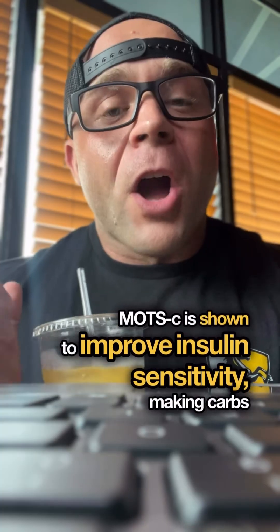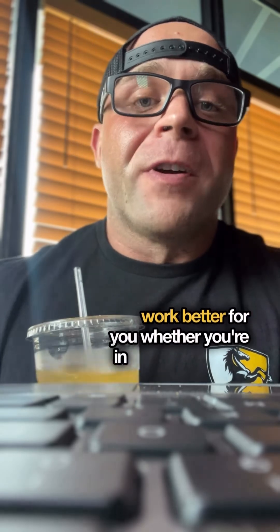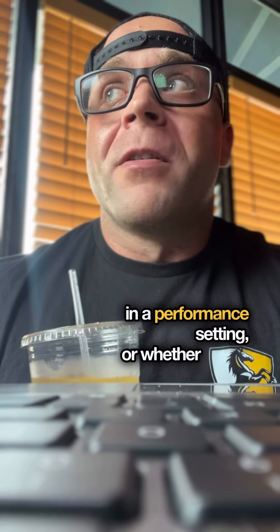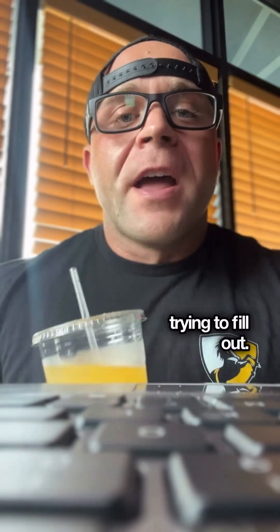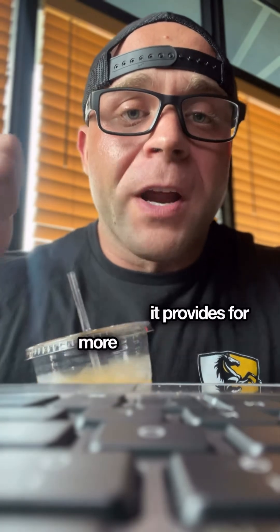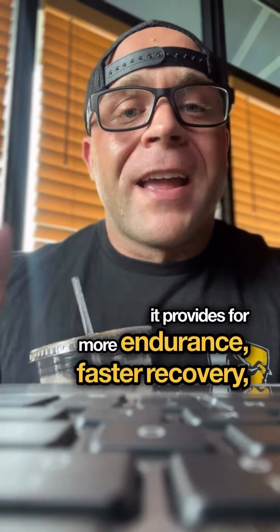But that's not all. MOTS-C is shown to improve insulin sensitivity, making carbs work better for you, whether you're in a dieting setting, a performance setting, or a competitor trying to fill out. It's also hugely beneficial for performance athletes because it provides more endurance, faster recovery, and less lactic acid accumulation.